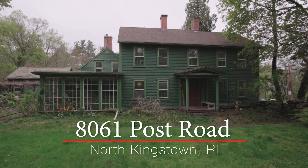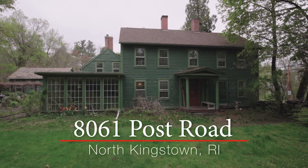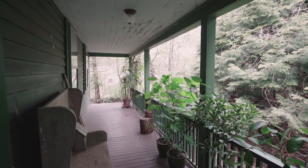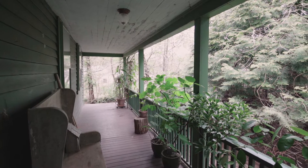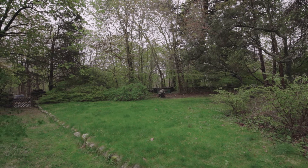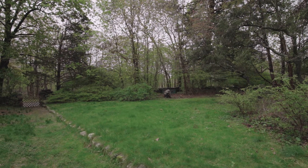Built circa 1840, this historic North Kingstown farmhouse features an open front porch and an attached barn, set on over an acre of land along Post Road by the edge of Wickford Village and the tip of Mill Cove.